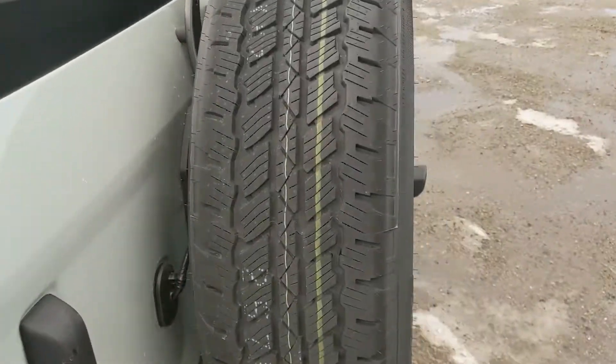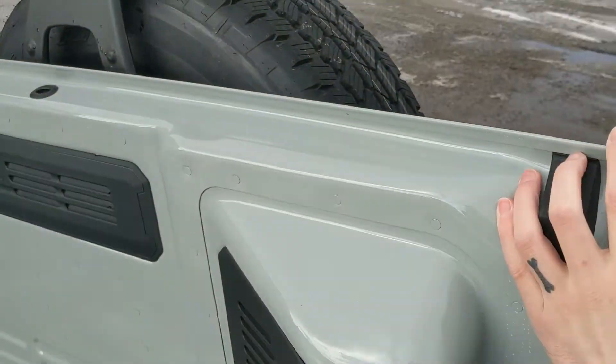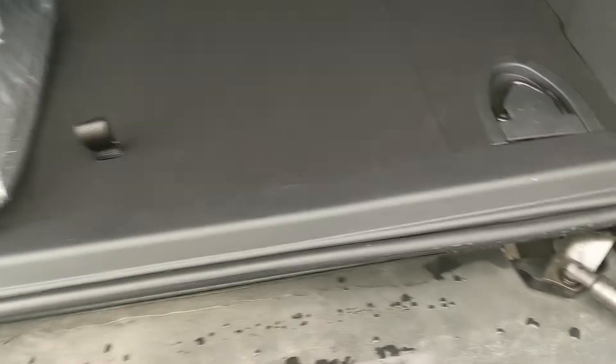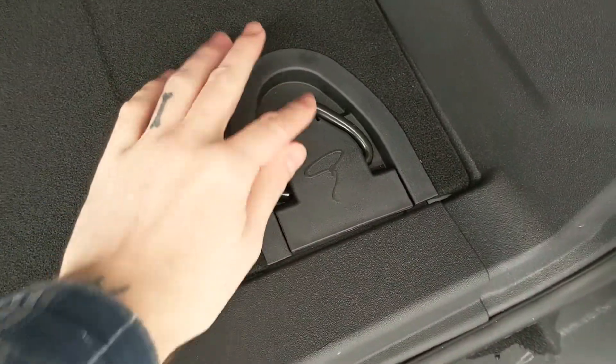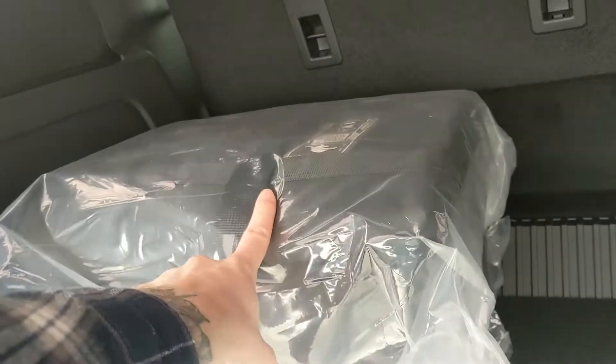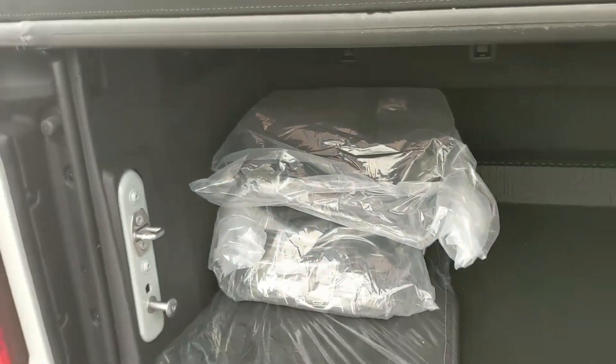Looking into the back, you have a tailgate that swings open to the side with your fifth full-size spare on the back. Looking in, you have a relatively spacious cargo area which can be expanded by folding down the rear seats. There are tie-down points with little lassos on them, a 12-volt power outlet, and door bags — since the doors are removable, you want to keep them safe.